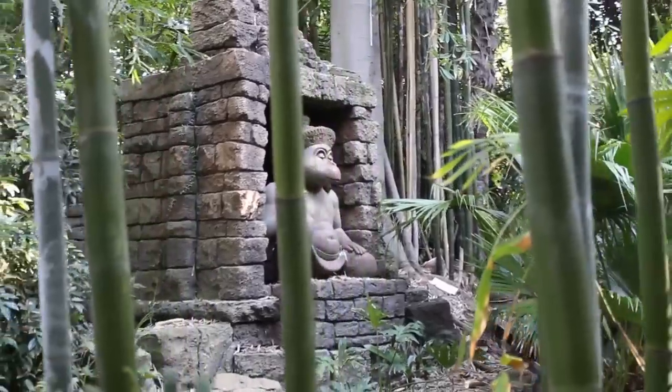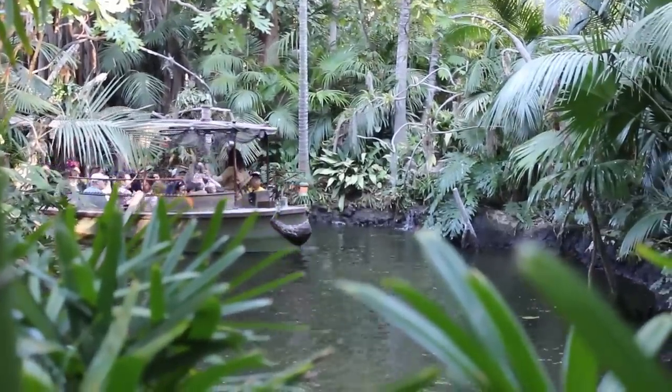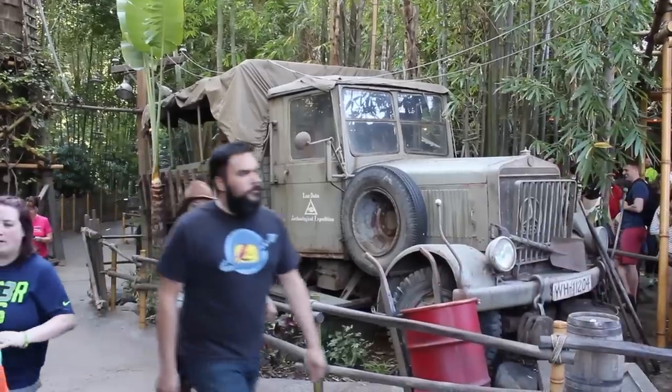Thank you for joining me on this look at some of the weird things in Adventureland. Make sure to subscribe to this channel and check out our other videos for some more weird things in other lands and some other Disneyland history. I'll see you guys in Randomland. Bye-bye!